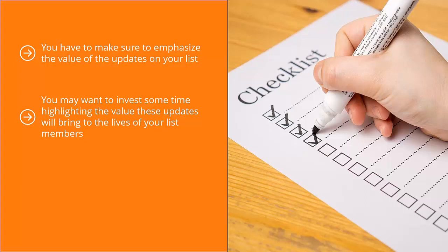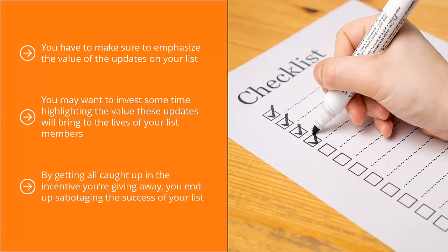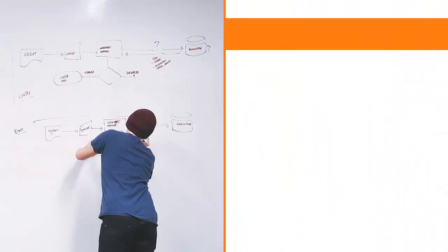Worse yet, people might be surprised that you're sending updates and might consider your email spam. Do yourself a big favor and emphasize the value of your list updates, because this is the only reason you're giving out incentives in the first place. By getting all caught up in the incentive you're giving away, you'll end up sabotaging the success of your list. Make sure to keep your priorities straight, otherwise your list marketing business might go belly up sooner or later.